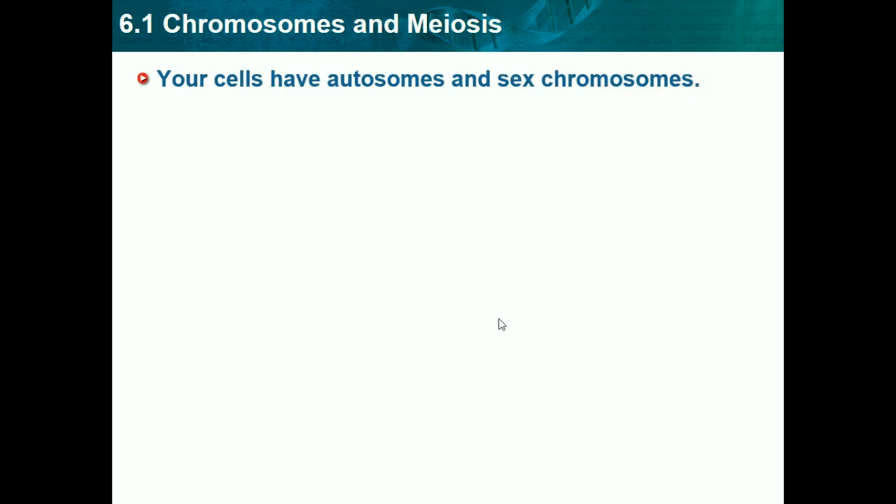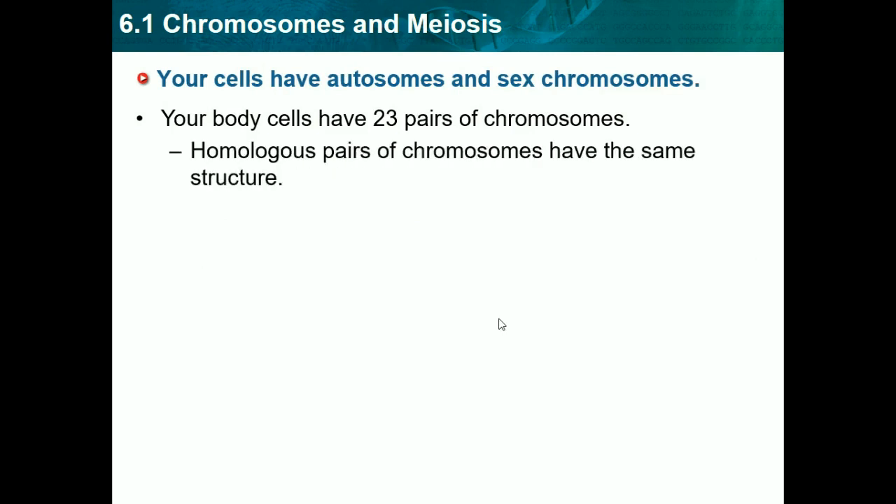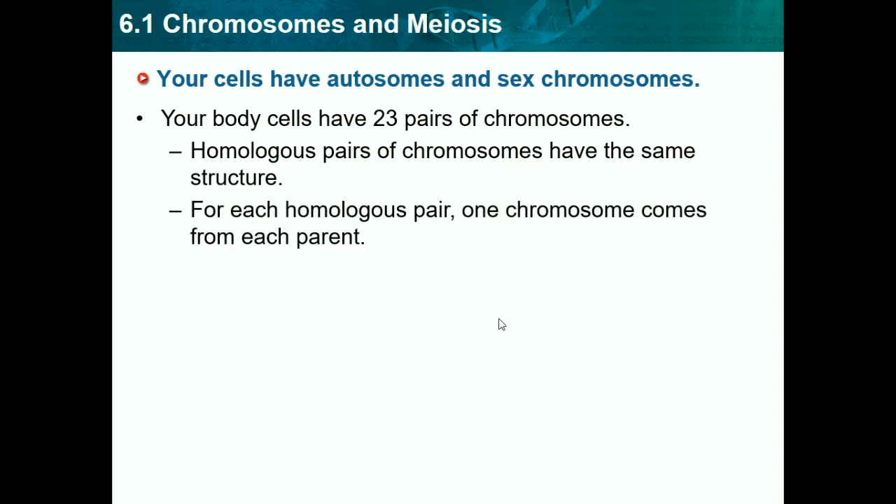Your cells have autosomes and sex chromosomes. Your body cells have 23 pairs of chromosomes, so that means we actually have 46. Homologous pairs of chromosomes have the same structure — homo means same, so it indicates they have the same structure. For each homologous pair, one chromosome comes from each parent. So you have two parent cells and they come together to form one — that's a homologous pair.